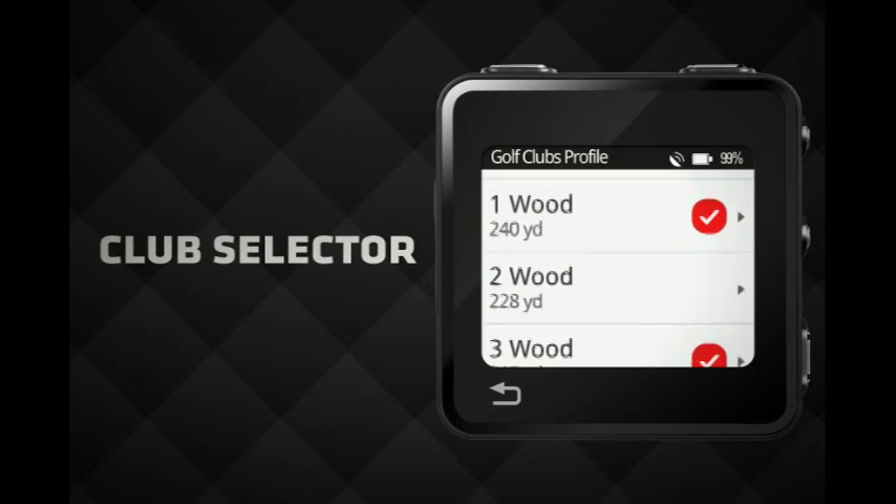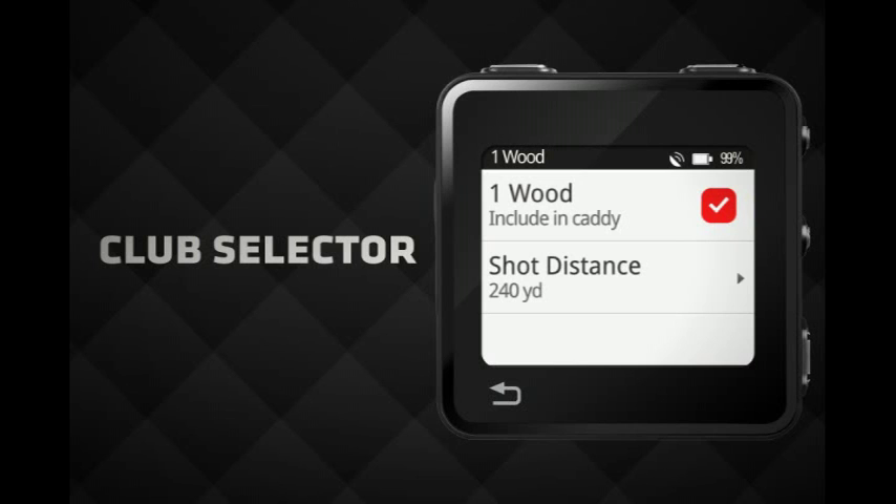Input the clubs that you own and the distance you hit each, and MotoActive will let you know which club is right for you.